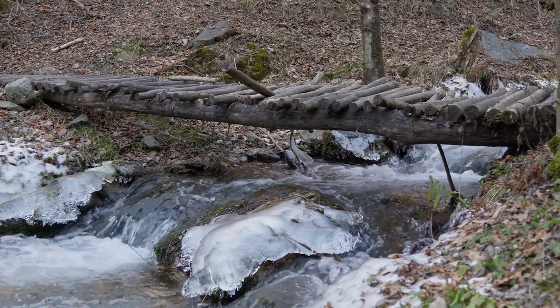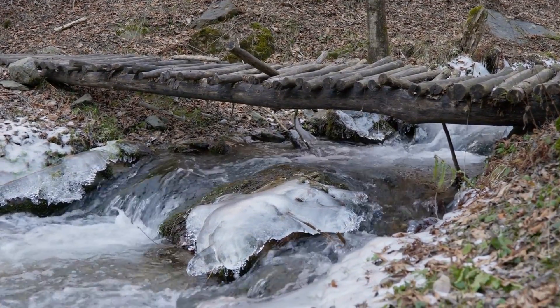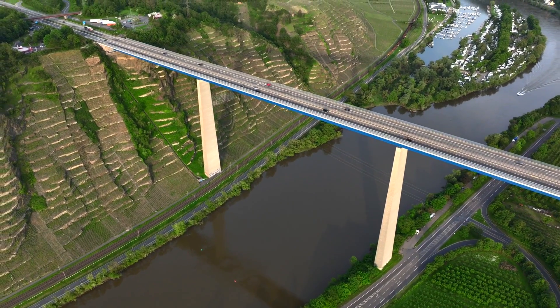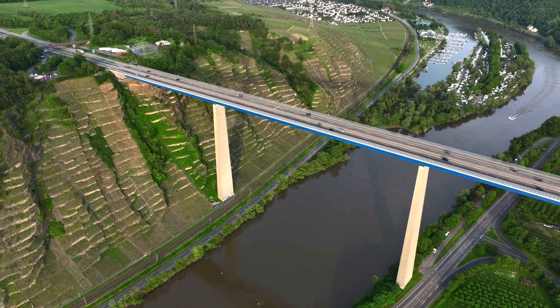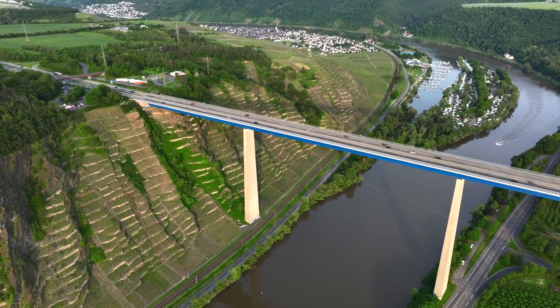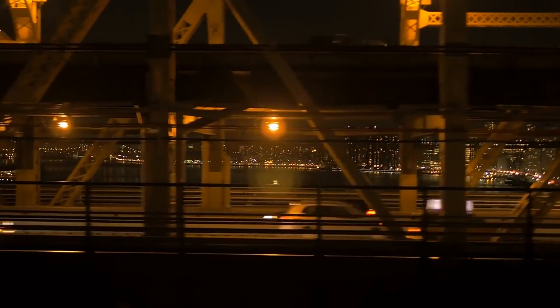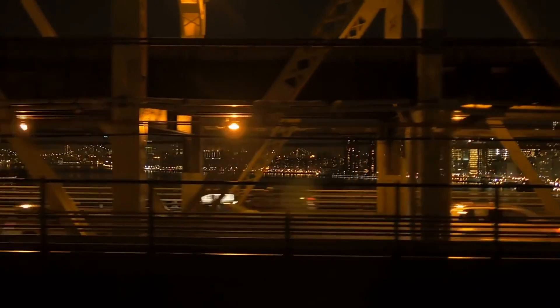Thousands of years ago, ancient people used fallen trees or bundled ropes to cross rivers. These were the first beam bridges — the simplest kind — a horizontal slab supported at both ends. But even today, beam bridges are everywhere: overpasses, pedestrian walkways, short road crossings.